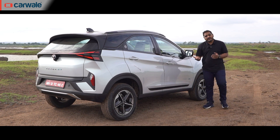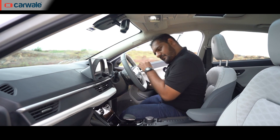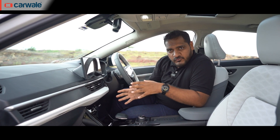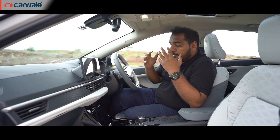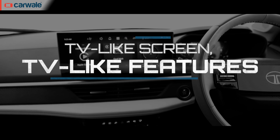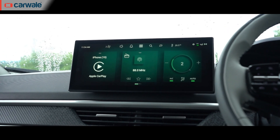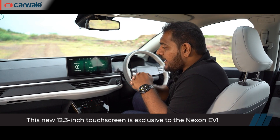If you think the exterior is highly revamped, the interior is equally impressive. There's a lot to talk about, so let's divide it into four parts: the new infotainment screen and digital centre console, the new steering and all-digital driver's display, features and practicality, and space and comfort. Starting with the screen — we saw a similar one in the Harrier and Safari Dark Edition, but that was 10.25 inches. This one is bigger at 12.3 inches and sourced from Harman. The mid-variant still gets the 10.25-inch unit.